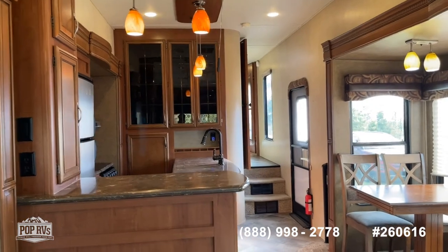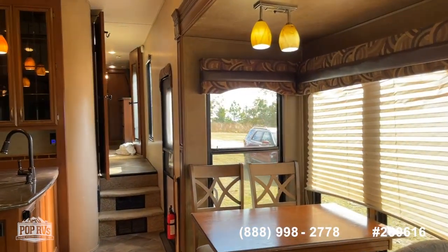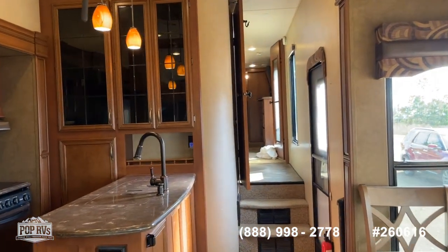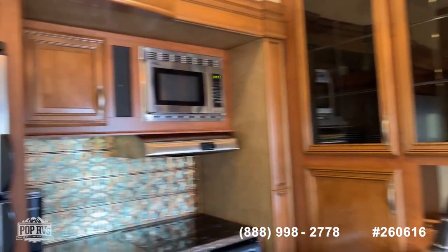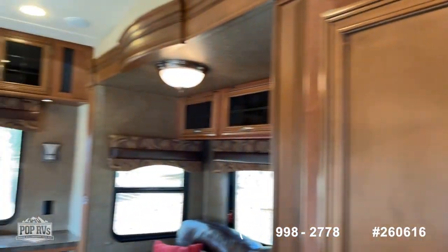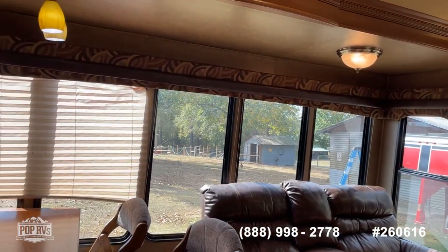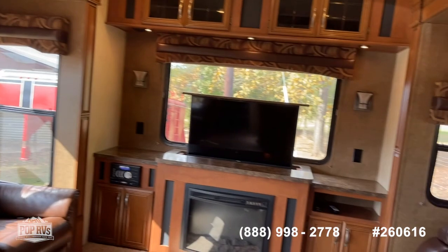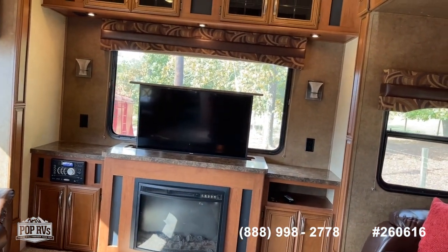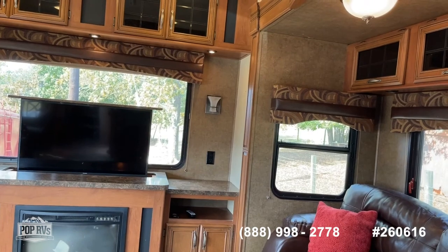So there it is, guys — a 2014 Sandpiper from Forest River, model 355 RE, a 40-foot fifth wheel travel trailer, ready to go. Lots of livability, fantastic space, and premium appointments throughout. Call the number on your screen for more questions, or if you want to make an offer, call me directly — Shane Head — at (299) 032-9338-51. Thanks again for watching.